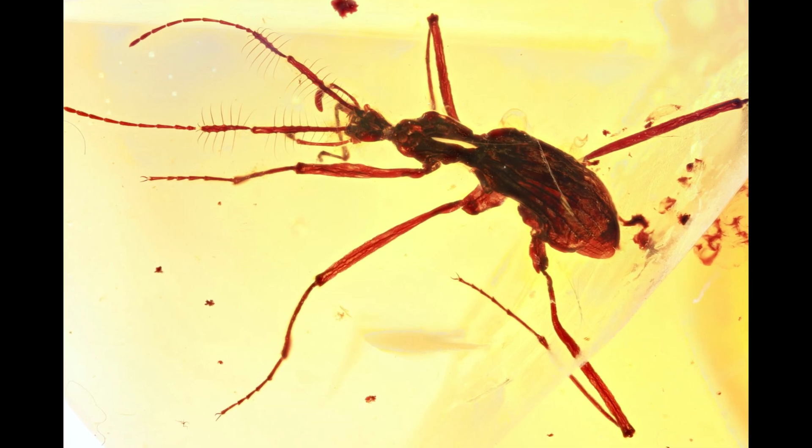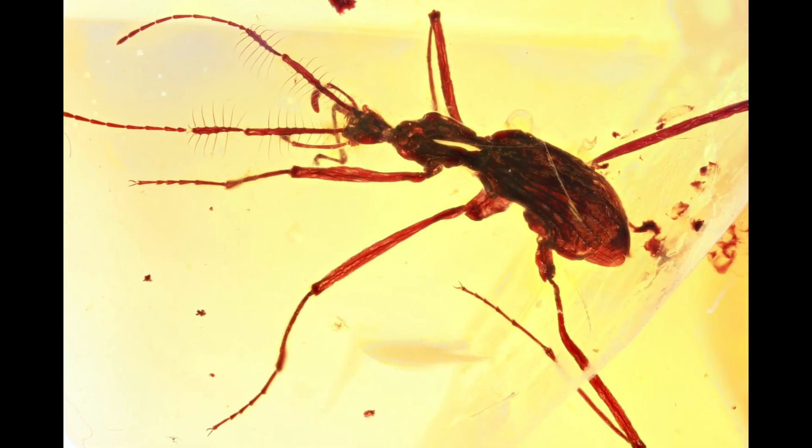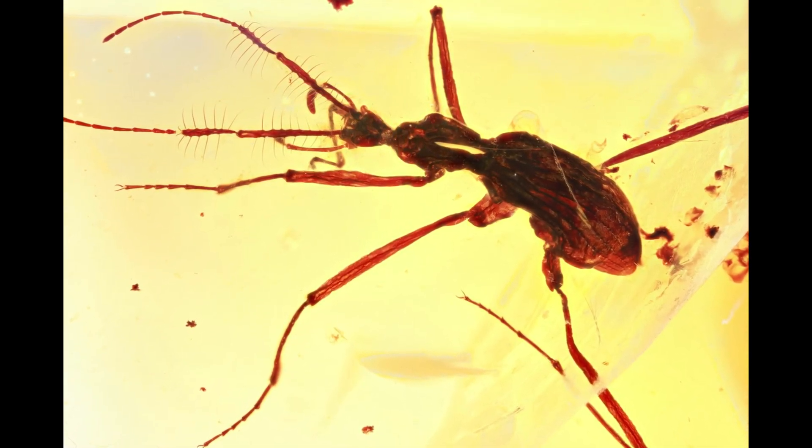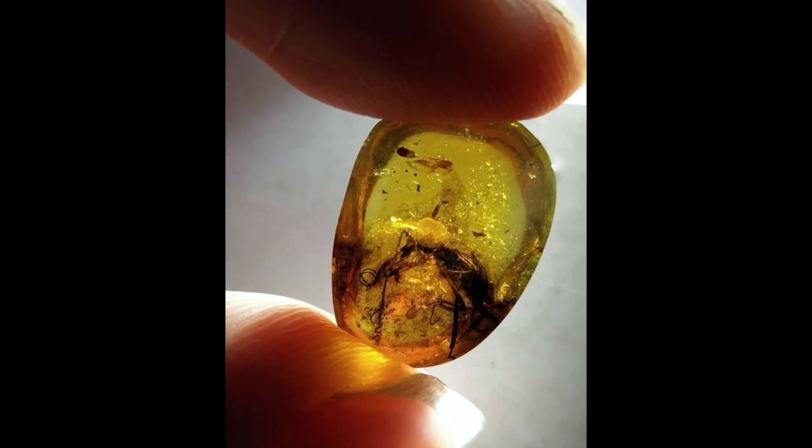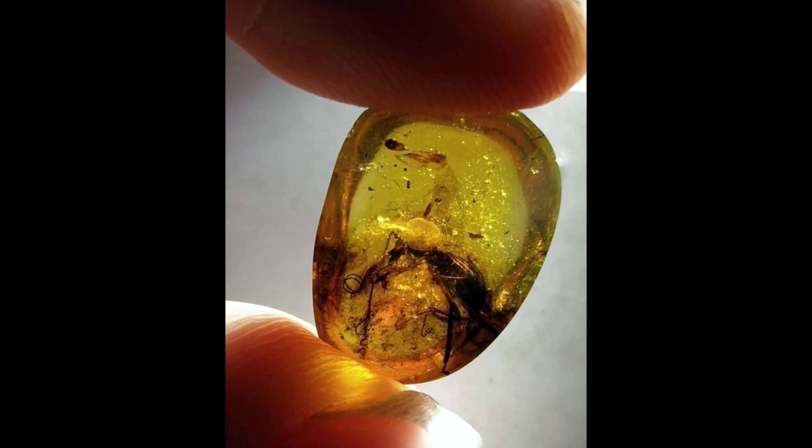Now let's go back and appreciate the chance to inspect these tiny extinct predators in all their glory, because thanks to amber's preservative qualities, every single hair on the body of these specimens is visible.